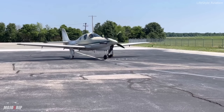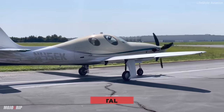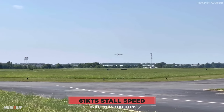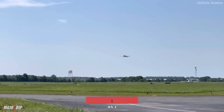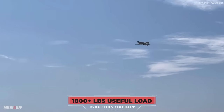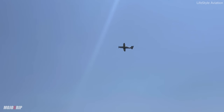Jet-A is generally cheaper than 100LL across the country, so you're saving on fuel costs. What's also great is that as fast as this airplane travels, it has a very low stall speed of 61 knots. Useful load is a little over 1,800 pounds, and after filling the tanks you still have 800 pounds of payload — enough for several adults — with a range of about 1,000 miles.